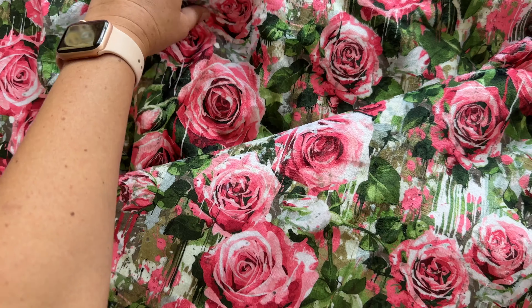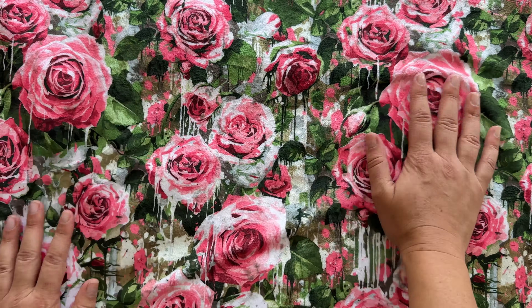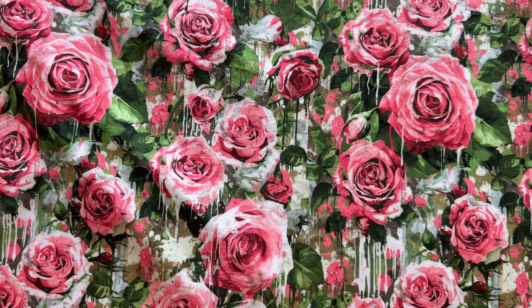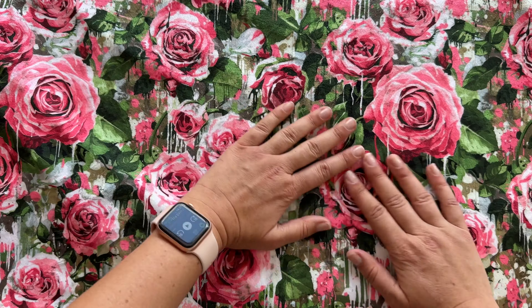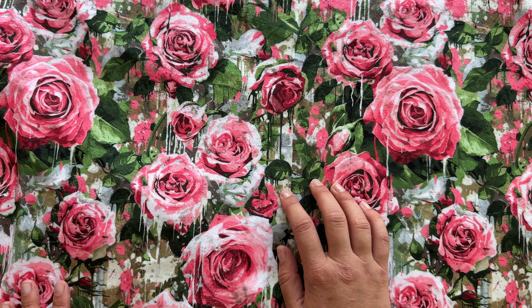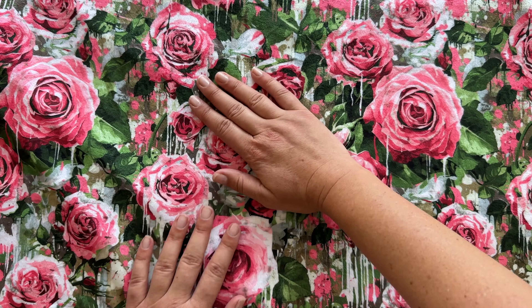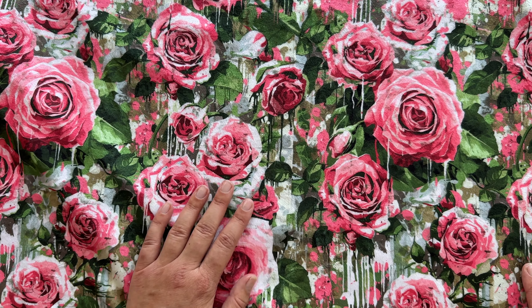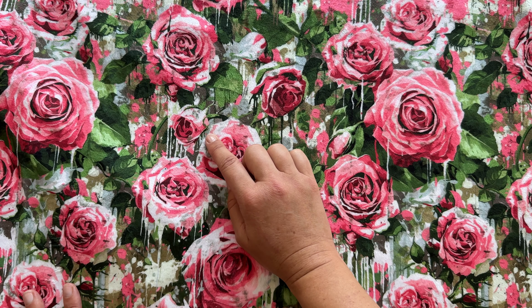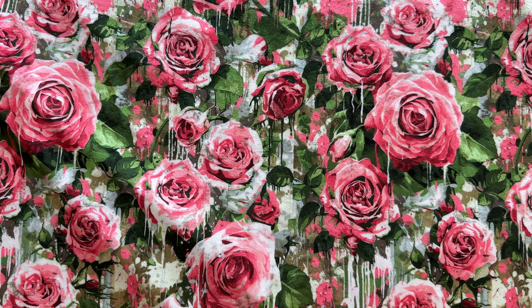This print is a grunge color splash roses print I made. It really shows that the minky, being 100% polyester, does pull up the saturation of the colors in a print — because in other fabrics this print will not look almost neon green in places, and the roses will be more of an old softer pink.